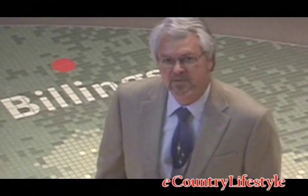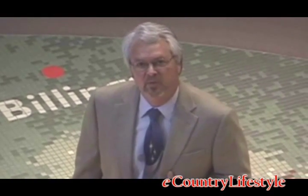Welcome to the Buffalo Bill Historical Center. My name is Lee Haynes. I'm the Public Relations Director here and I want to personally welcome you to the Draper Museum of Natural History right here in Cody, Wyoming.